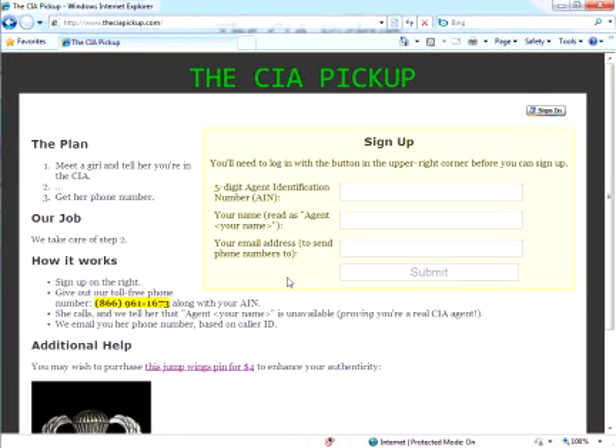Hello. My name is Steve Marks, and I work on Windows Azure. Today I'd like to show you my latest and greatest sample called the CIA Pickup.